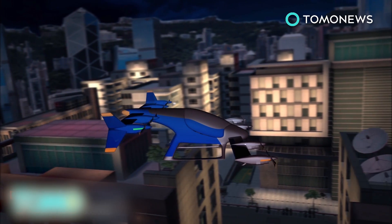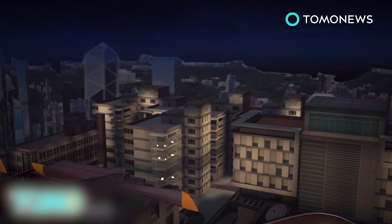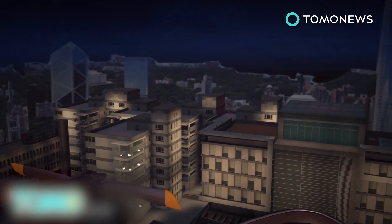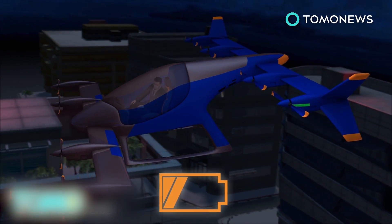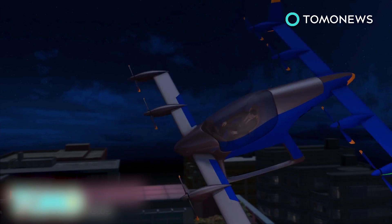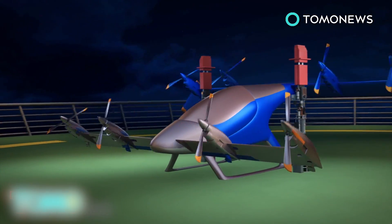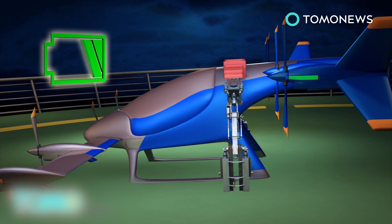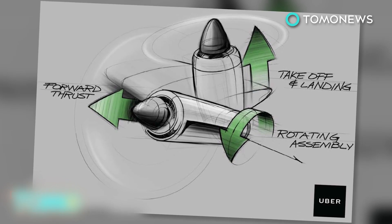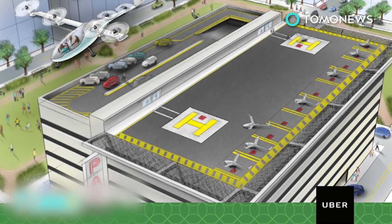Uber expects the aircraft could fly at cruise speeds of around 150 miles per hour and won't go above 10,000 feet. The VTOL would be powered by rechargeable batteries that would maintain 30 minutes of reserve energy. Uber won't manufacture the aircraft but predicts the market will have produced them by the early 2020s. Uber needs to collaborate with governments and the private sector for this to become a reality, and that could take longer than a decade, especially on the regulatory side.